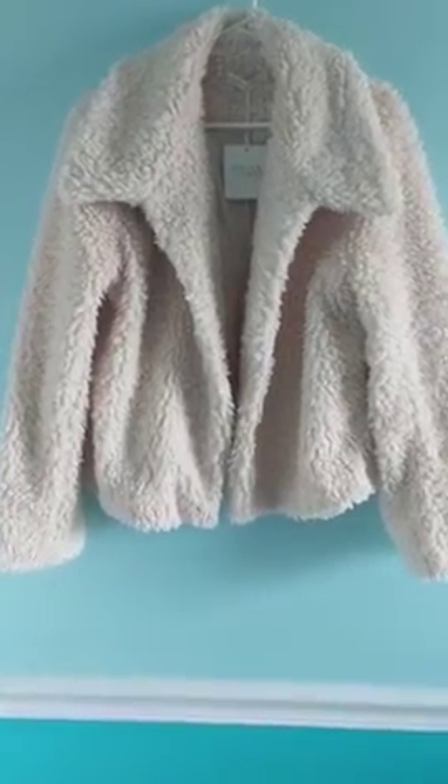Hi guys, I'm here to show you a video of this gorgeous coat because I just don't think that photos do it justice. It's covered in this fluffy, furry texture all over the entire coat.